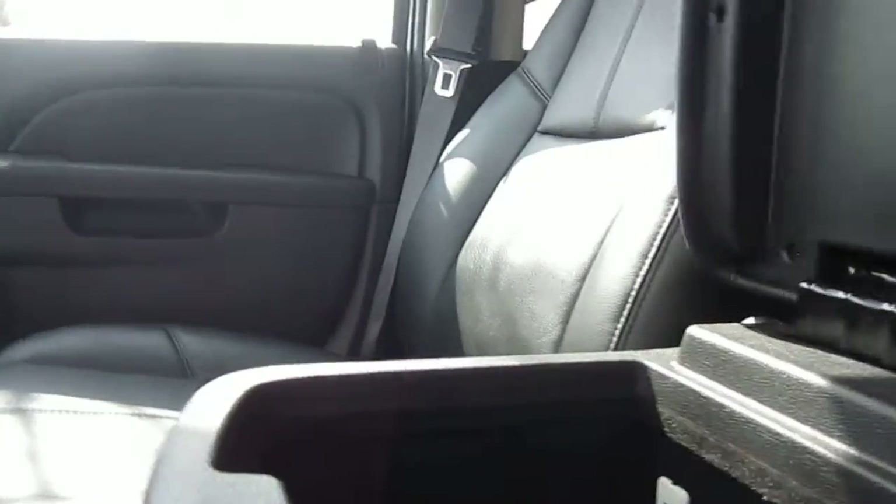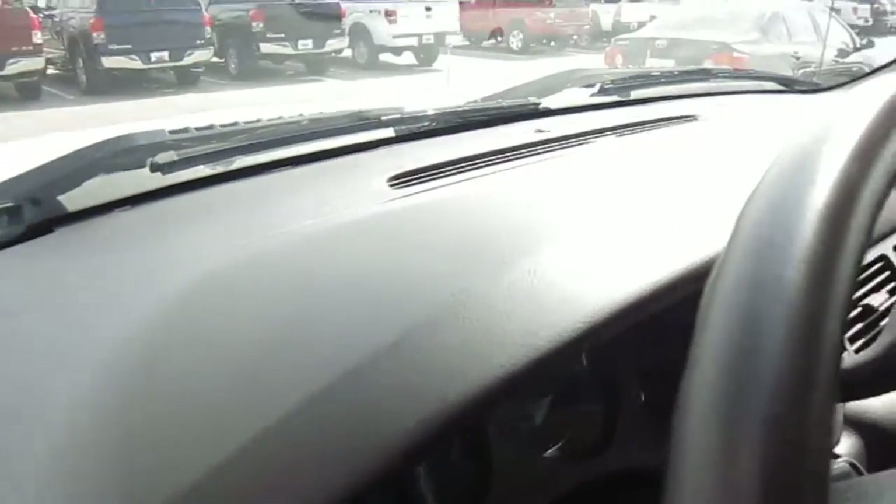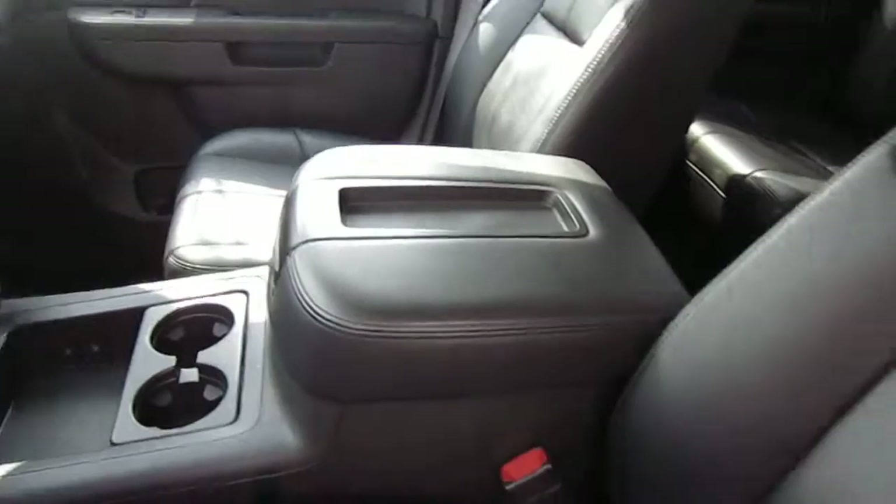It does have the USB port and another 12 volt in there. Nice two 12 volts up in the front. Nice clean dash, clean headliner, and a nice black interior.